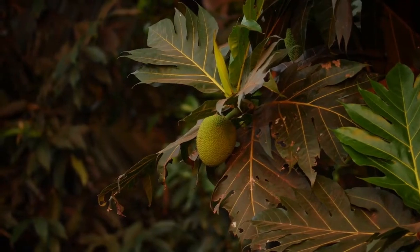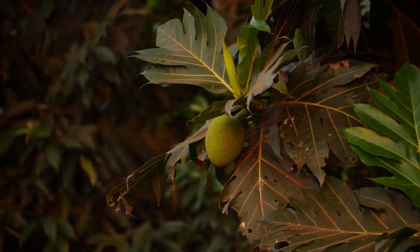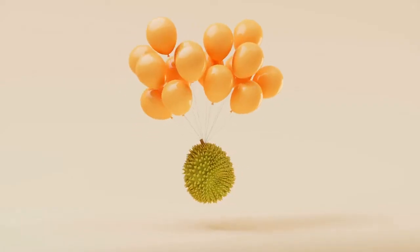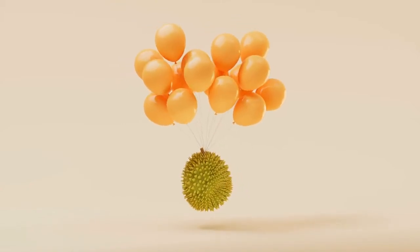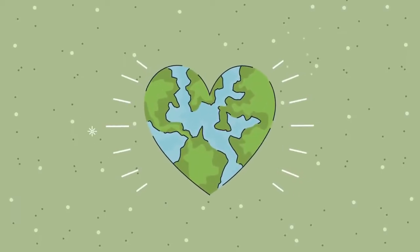The jackfruit is a member of the same family as the fig and the mulberry. The fruit is actually a multiple fruit, meaning that it is formed from the fusion of multiple flowers. The latex from the jackfruit tree has traditionally been used as a natural adhesive and as a treatment for various ailments, including snake bites and skin problems. Thank you for joining us on Plantastics.